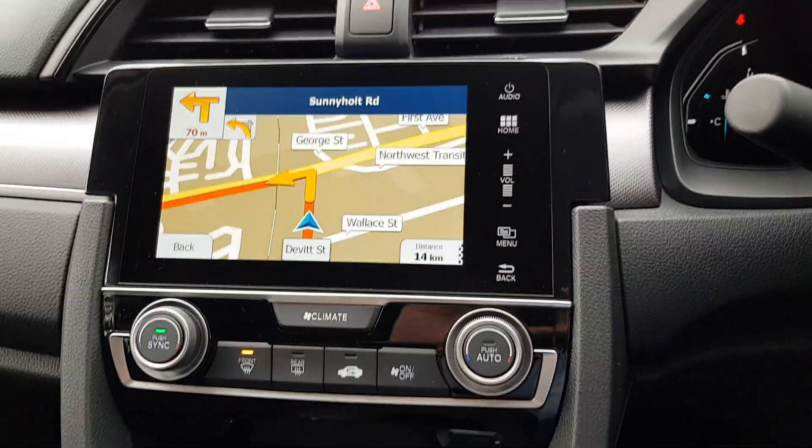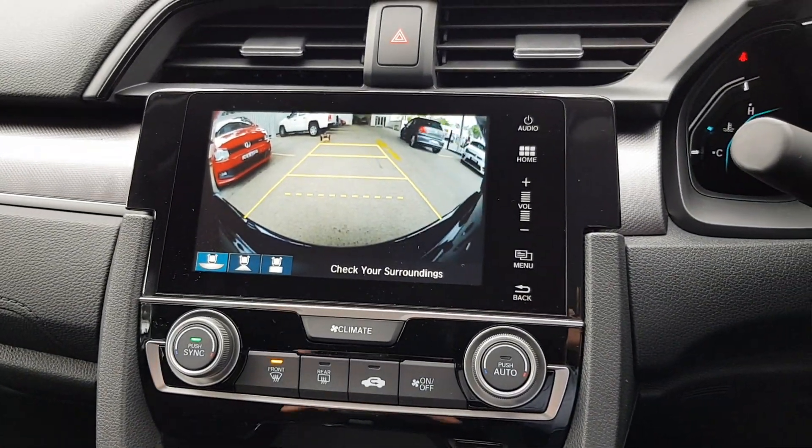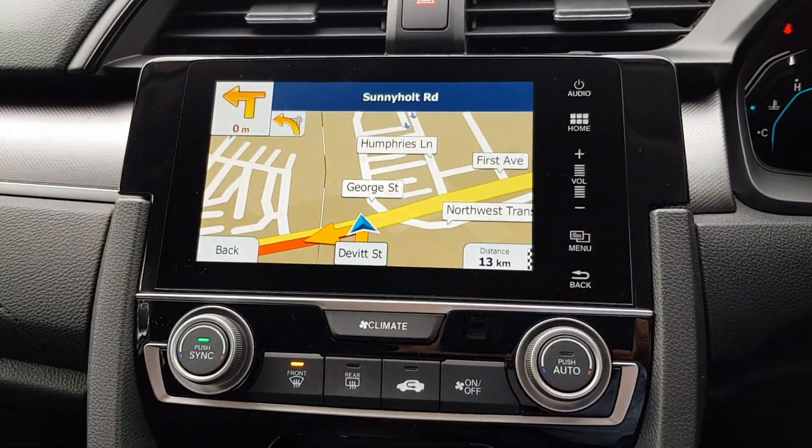The system also works with the factory built-in side view camera which comes from Honda, so even in navigation mode that still works. And also the factory reversing camera still functions.